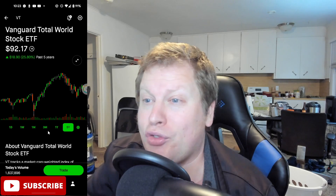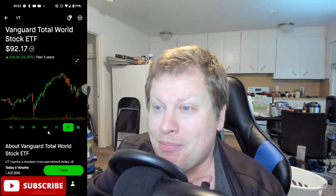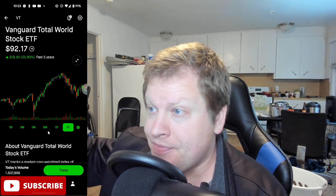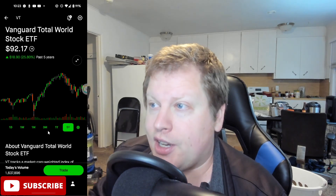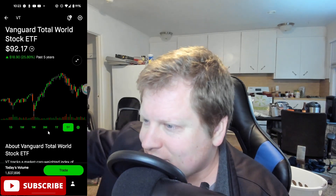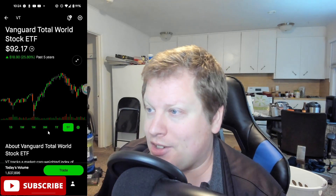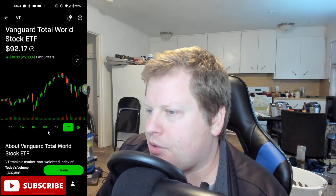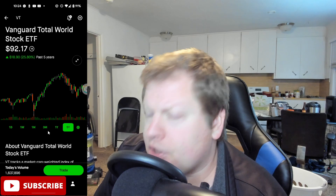I've kind of turned Robinhood into a hedge fund of sorts, because I've been betting against Bitcoin pretty heavily on my Robinhood account. I've been using Robinhood as my hedge fund trading brokerage, whereas I go into TD Ameritrade and Charles Schwab to basically buy and hold. I do have a lot of ETFs on those accounts.